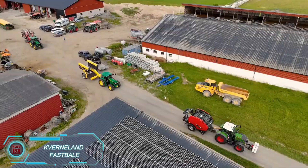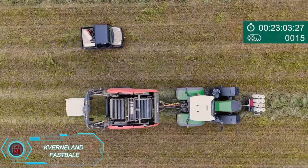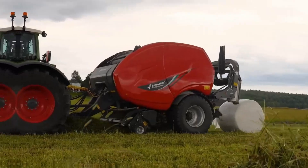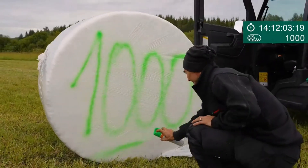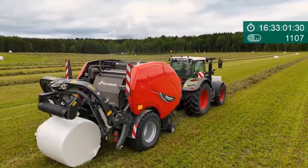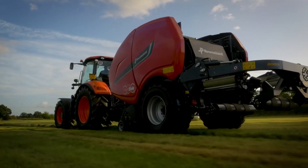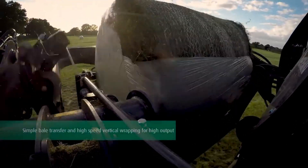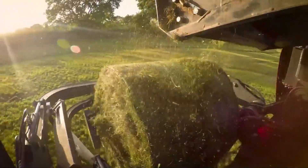The Kferlin Fast Bale automates the entire hay baling process, from cutting grass to shaping and wrapping bales in fabric. It's designed to work continuously, so the tractor operator only needs to drive straight. Powered by an electric motor and a transmission with 1,000 RPM input, the Fast Bale provides a seamless hay feeding and high-speed wrapping experience. Known for its unmatched efficiency, it's a prize-winning innovation in the agricultural industry.